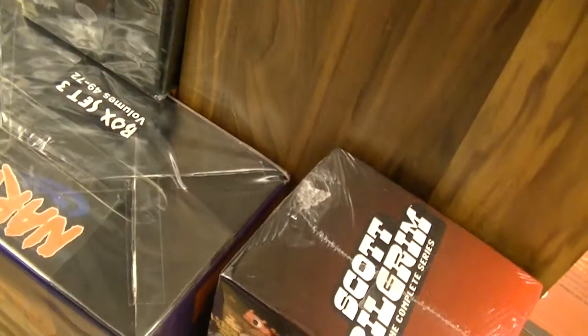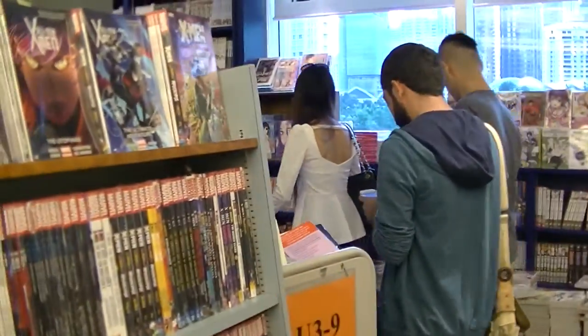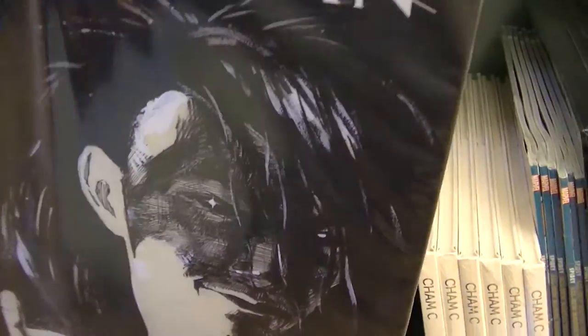Besides that, they have this Naruto set, volumes 49 to 72. I'm not sure how to carry it — looks very awesome, and heavy too. And another awesome thing is this one here from Sandman. This is heavy too — holy shit.